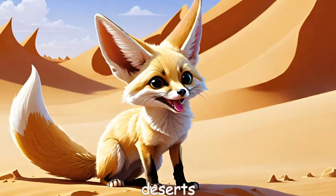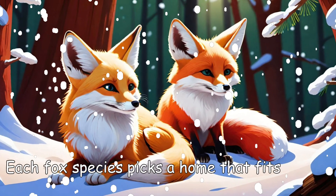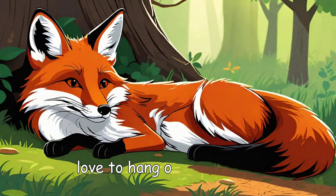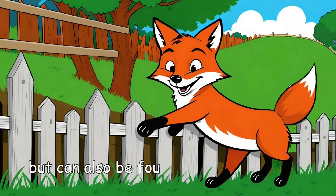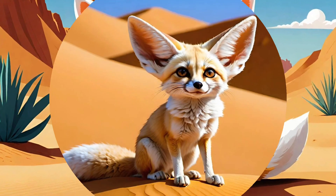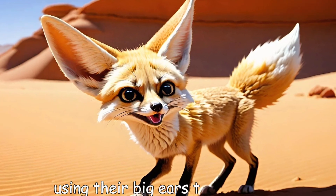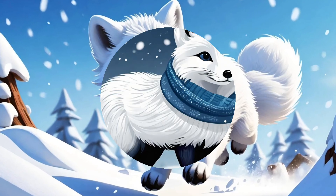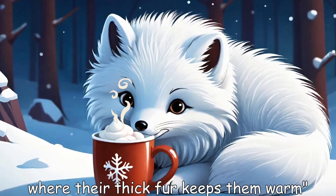mountains, deserts, and even cities. Each fox species picks a home that fits its fur and lifestyle. Red foxes love to hang out in forests and fields, but can also be found sneaking around in neighborhoods. Fennec foxes live in the hot sandy deserts of Africa, using their big ears to cool down. Arctic foxes thrive in the freezing cold arctic tundra, where their thick fur keeps them warm even in icy winds.